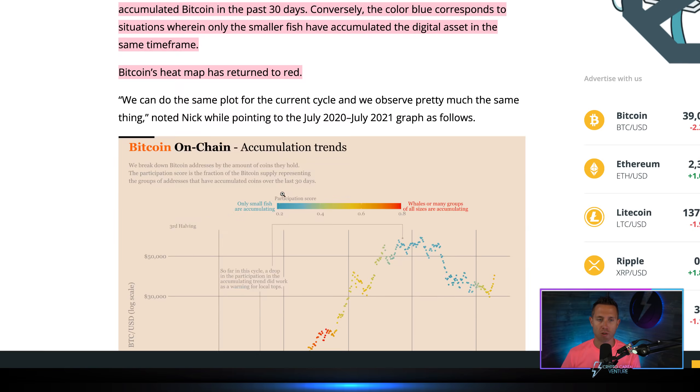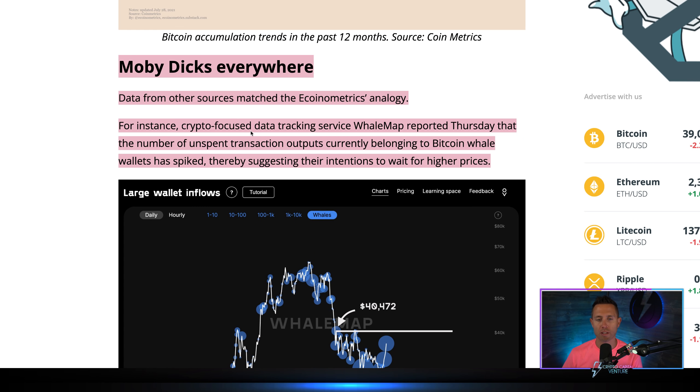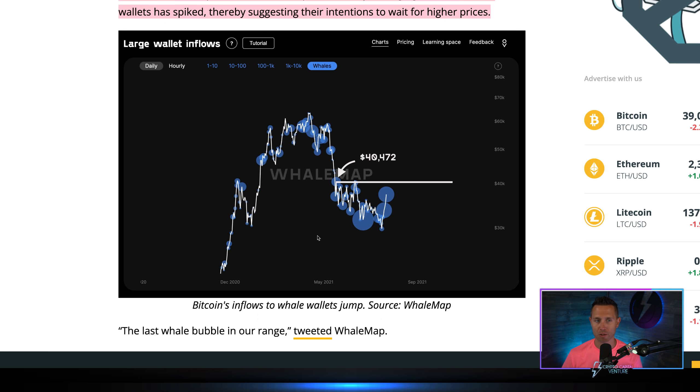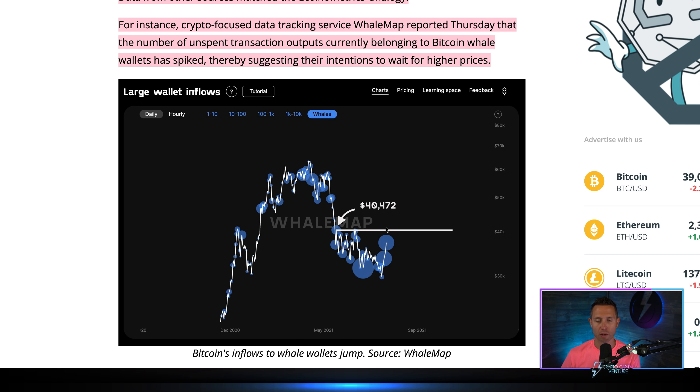Data from other sources match this analogy. Whale Map, a crypto data tracking service, reported that the number of unspent transaction outputs currently belonging to bitcoin whale wallets has spiked, suggesting their intentions to wait for higher prices. Large wallet inflows — accumulation — everybody waiting, holding, accumulating.